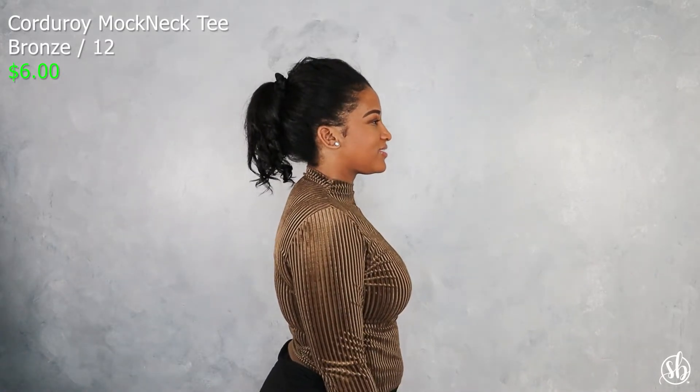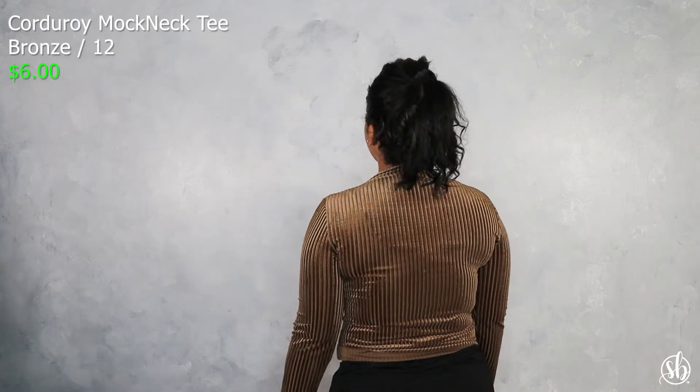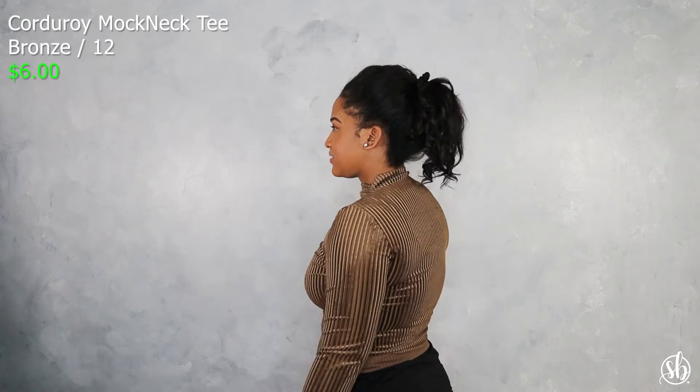This is the Mock Neck Tee in corduroy and bronze. The bronze is what actually made me stop and really look at this shirt — I love the color and I feel like it really complements my skin. I've always loved corduroy since I was a child. It's a really cute shirt you can put with a nice pair of jeans and boots and call it a day — nice cute casual, you can dress it up or dress it down.